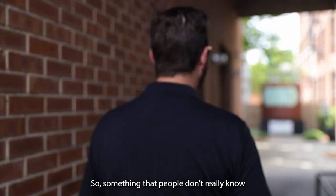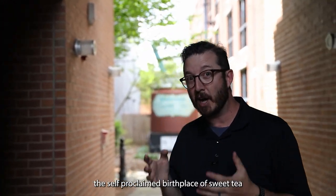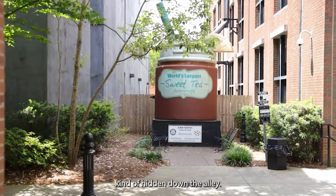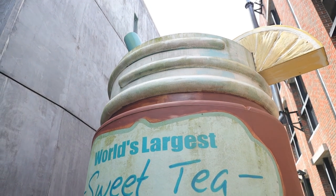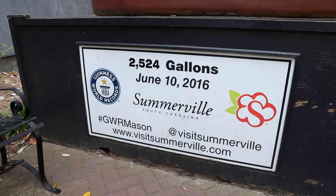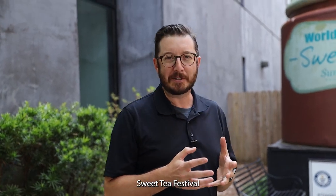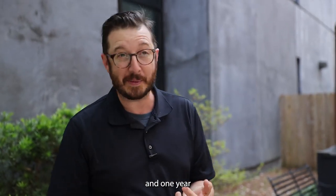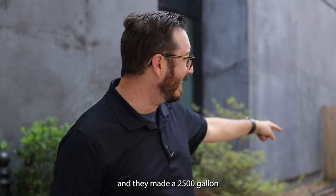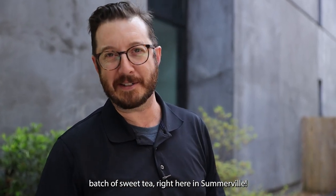Something that not everyone knows is that Summerville is the self-proclaimed birthplace of sweet tea, and they have a statue to commemorate it. Every year they hold a Sweet Tea Festival where you can vote on who has the best sweet tea. One year they even flew the Guinness Book of World Records out and made a 2,500-gallon batch of sweet tea right there in Summerville.